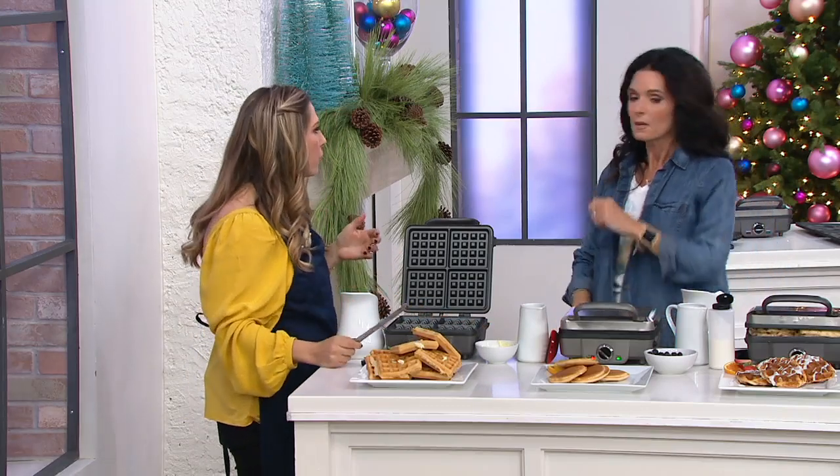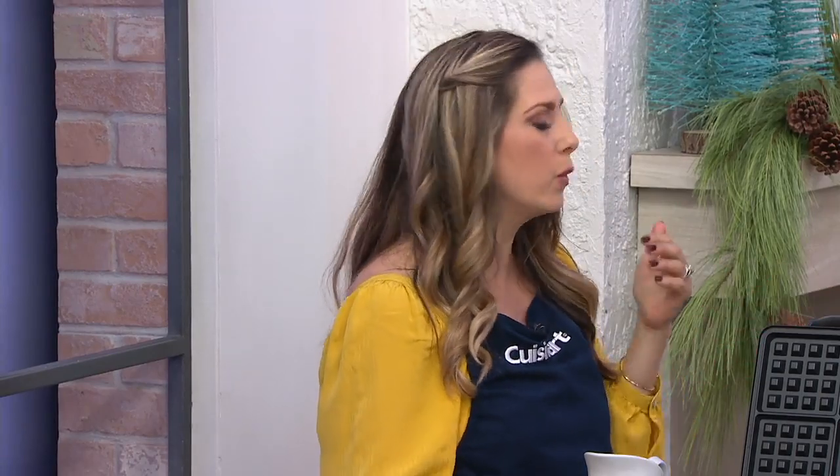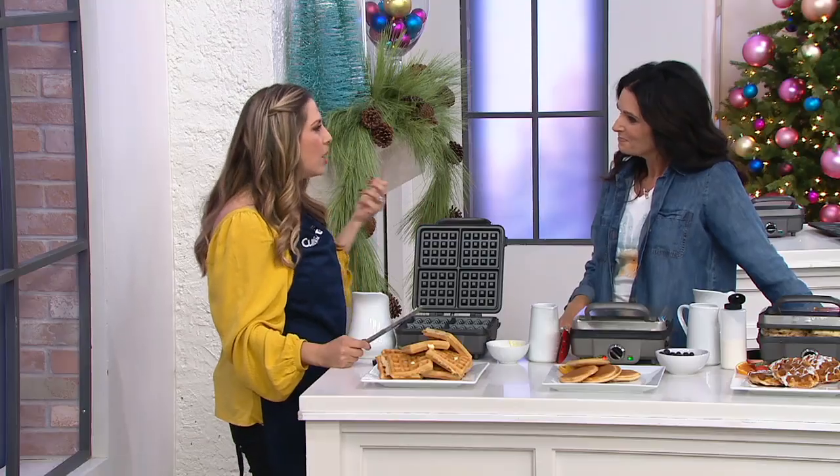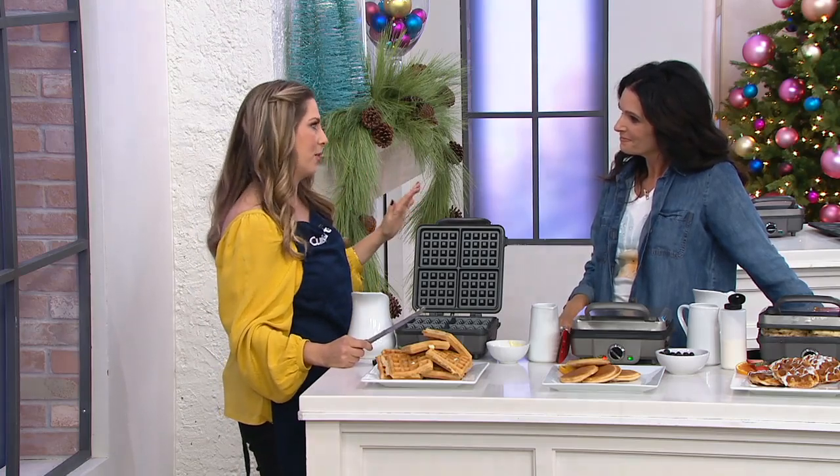They're known for innovation — of course, they're known for the iconic food processor and bringing that to all of us. Back in 1971 the company was founded, so for decades they've been all about thinking of things in our kitchen to make our lives easier. And this is a perfect example of that.